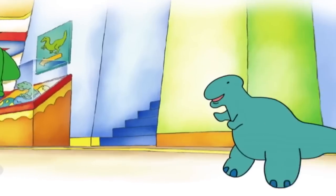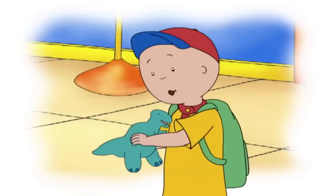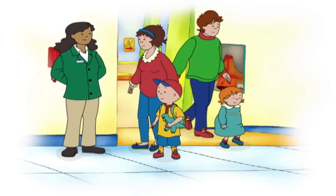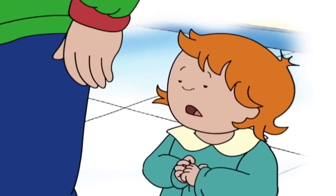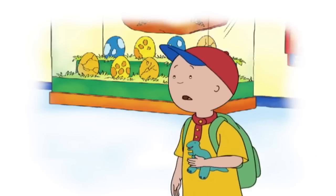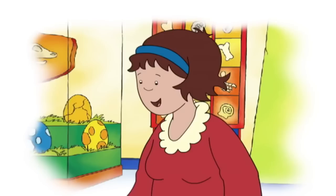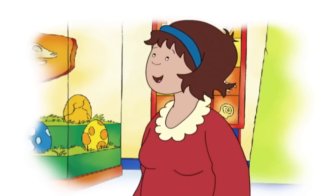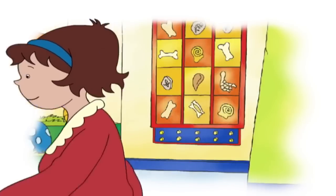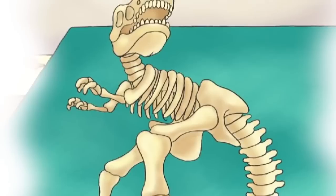Aren't you forgetting somebody? Rexy! Are you sure you don't want to leave Rexy in the car? That way you won't lose him. No, I'll take good care of him. Dinosaurs big! Don't worry, honey. They can't hurt you. What happened to their skin? How come they're only bones? The bones are all that's left of the dinosaurs, Caillou. When the scientists first found these bones, they had to put them back together, just like a puzzle. And only then did they know what dinosaurs looked like. Really? Look! Those are the bones of a Tyrannosaurus rex — a T-Rex. That's the same kind of dinosaur as Rexy.